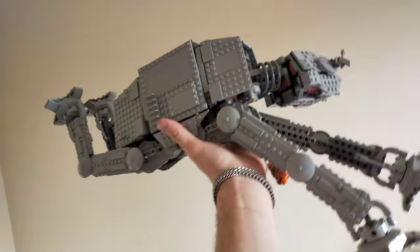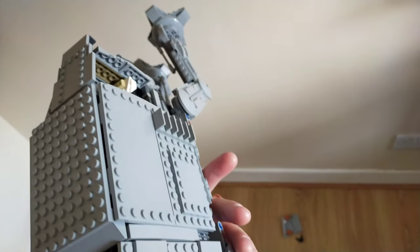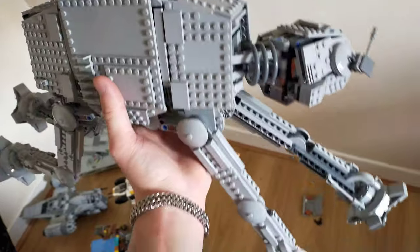It looks like he's running — like, the AT-TE just... I was just going to say that it looks so funny when you move its legs around.